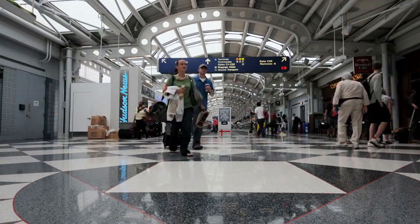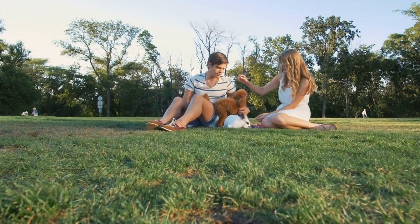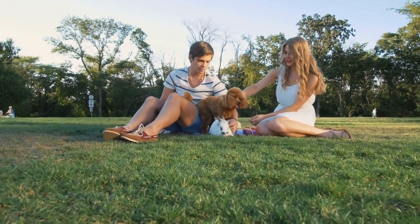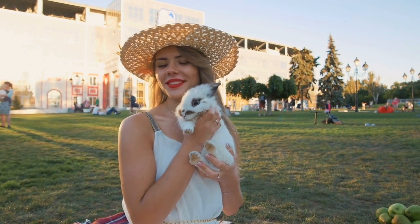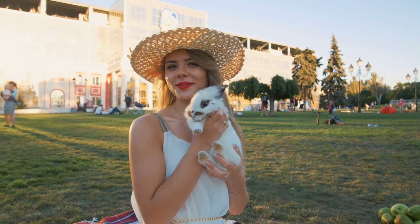Traveling is an exciting time, but it certainly requires some preparation for everyone involved. For pet owners, you not only have to prepare yourself, but you need to get everything in order for your pets too. If you plan on taking your rabbit with you during your endeavors, here are some important tips and tricks to get you well prepped for traveling with your rabbit, whether it be a short trip or a lengthy one.